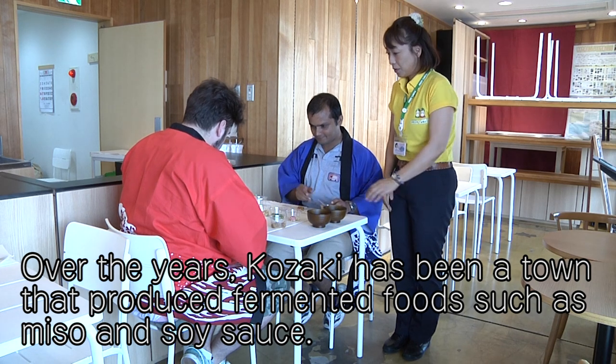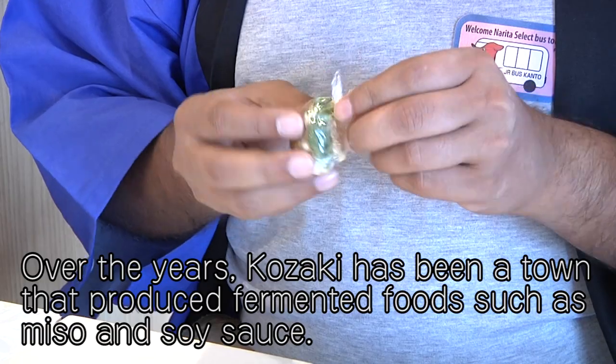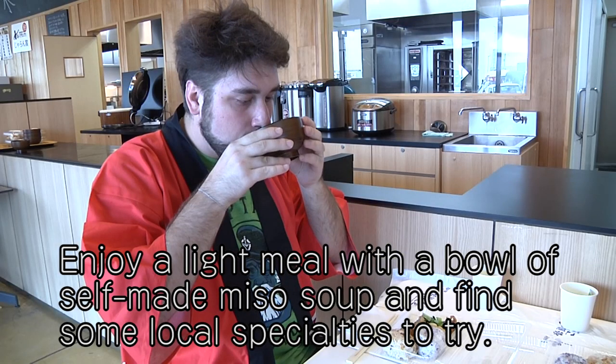Over the years, Kouzaki has been a town that produced fermented foods such as miso and soy sauce. Enjoy a light meal with a bowl of homemade miso soup and find some local specialties to try.